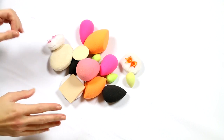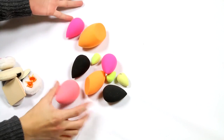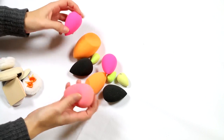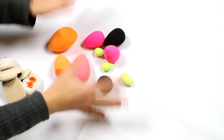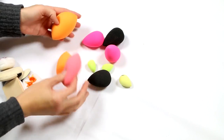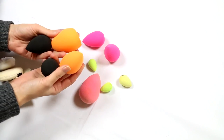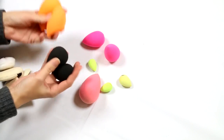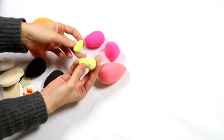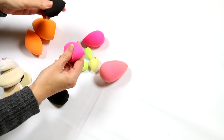I'm going to start with sponges and puffs. These are Real Techniques complexion sponges and these are Beauty Blender Beauty Blenders. I think I'm going to keep all of these. My preferences are the black Beauty Blenders and the Real Techniques complexion sponges — these are ones I would repurchase. The little under eye concealer ones and the pink ones are not really my preference.